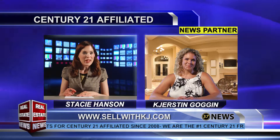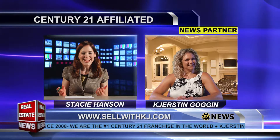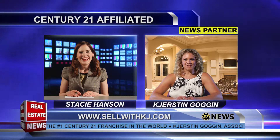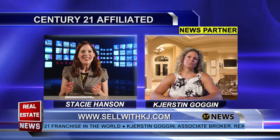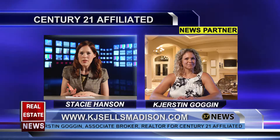Welcome back to the real estate news. I'm now with Kirsten Goggin with Century 21 — welcome back, Kirsten, good to see you again. Good to see you too. I hope you had a wonderful 4th of July. I did! So I hear you have a new product for homeowners that will allow them to gauge the value of their home?